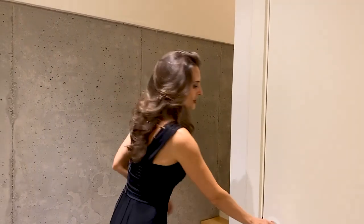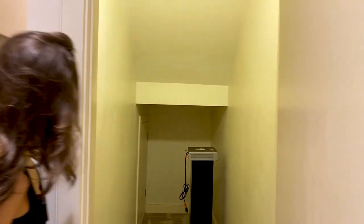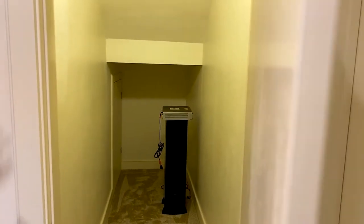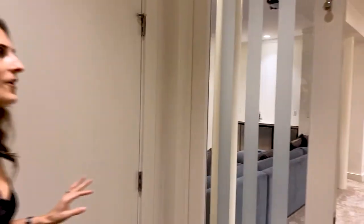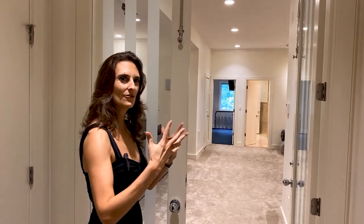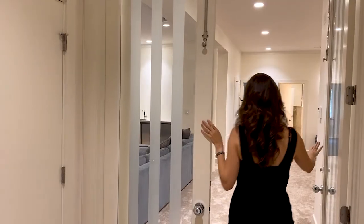At the bottom of the stairwell you have an enormous storage space right underneath the stairs — a very practical use of space. As I say in all my videos, you really can't ever have too much storage space. In this home you've noticed lots of double doors, which gives you that grand feeling as you walk into a new space — and here we go, into the basement.